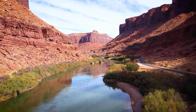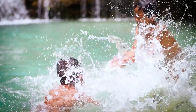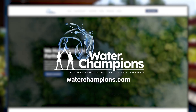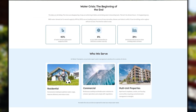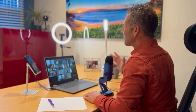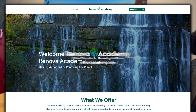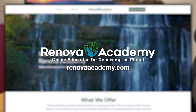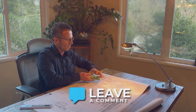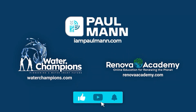Thanks for watching. Our water future depends on action, and we all need to be water champions. Visit waterchampions.com to explore cutting-edge water reuse and efficiency solutions for your home or business. Learn how you can implement these solutions through online courses available at renovaacademy.com. Please drop your comments below, like, share, and subscribe to help spread the word. Thank you.